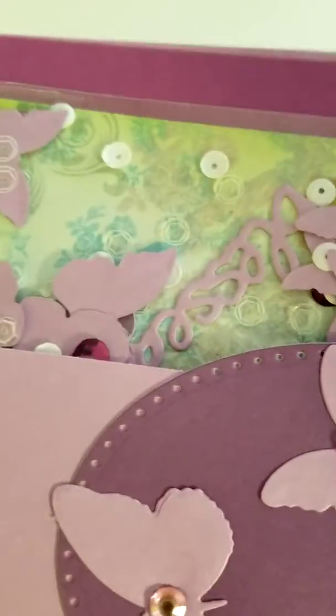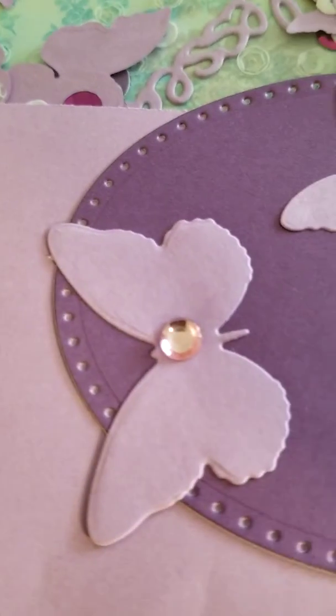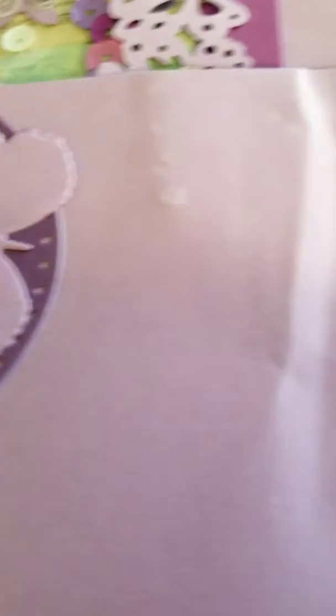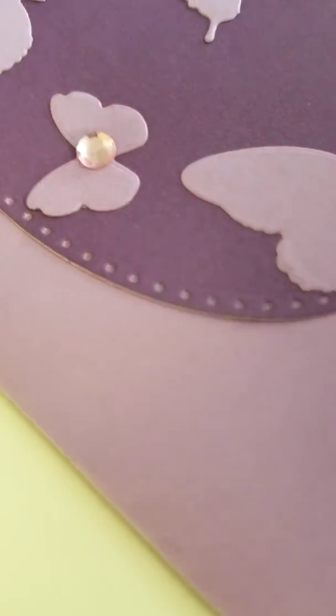Oh, first of all, can we just talk about the purple in the house — we got some purple! She's got some bling on here, pretty bling, and all these butterfly cutouts. She put bling on there, and there's some more bling over here. Let's pull out the card.